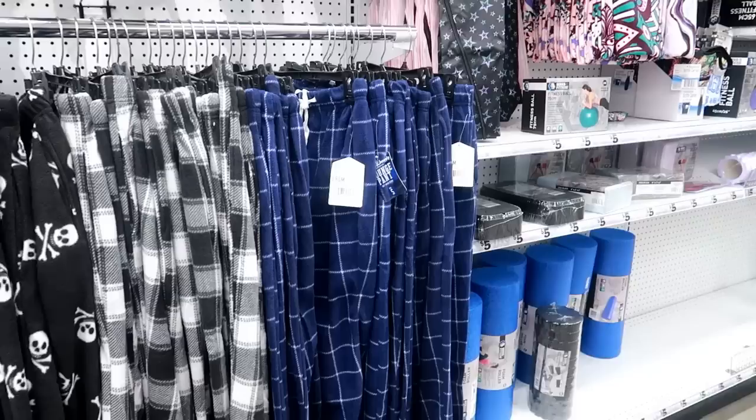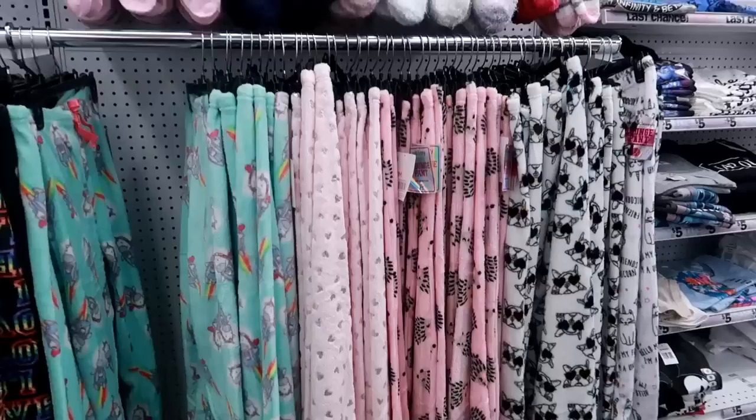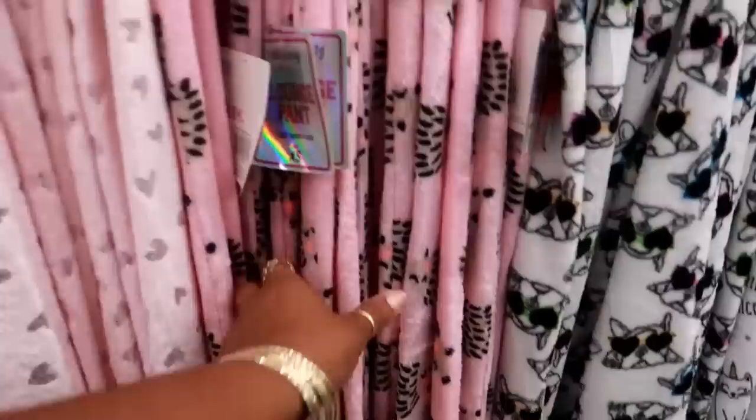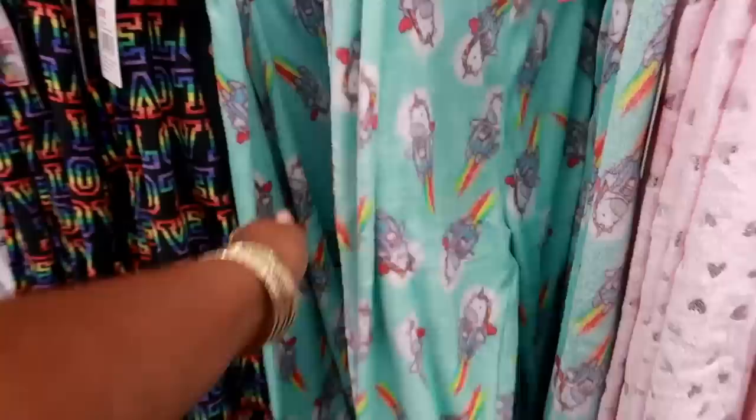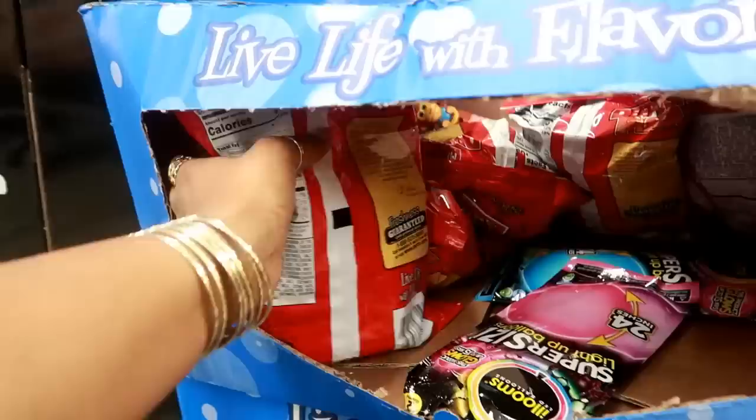Back here you got some pajama pants — even these with the skulls on them, they look nice and soft. Lots of socks up there. And over here they have more pajama pants — look at that cute little porcupine or hedgehog, a unicorn flying with the rainbow. Oh, that's adorable! And the pandas.